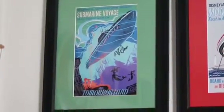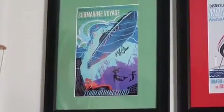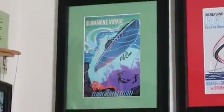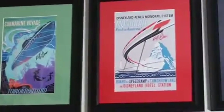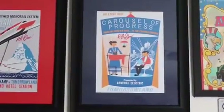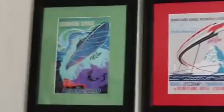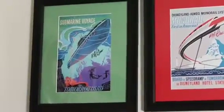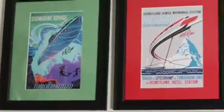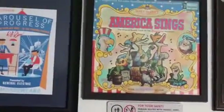These are pretty cool. This is the Submarine Voyage attraction poster, then we have the Monorail attraction poster and the Carousel of Progress attraction poster. These are all signed by Bob Gurr, who is an Imagineer.